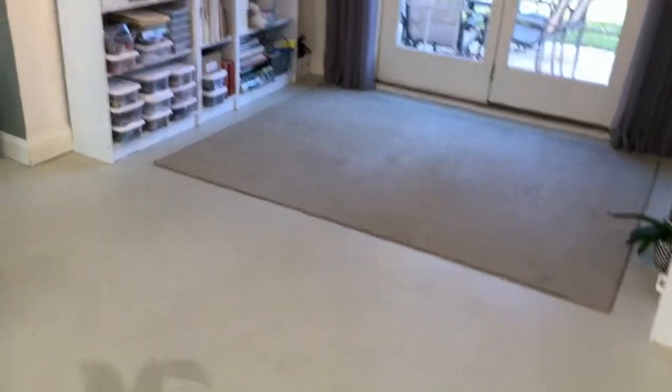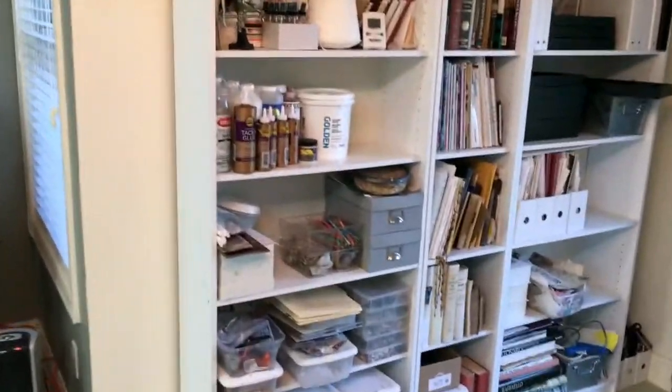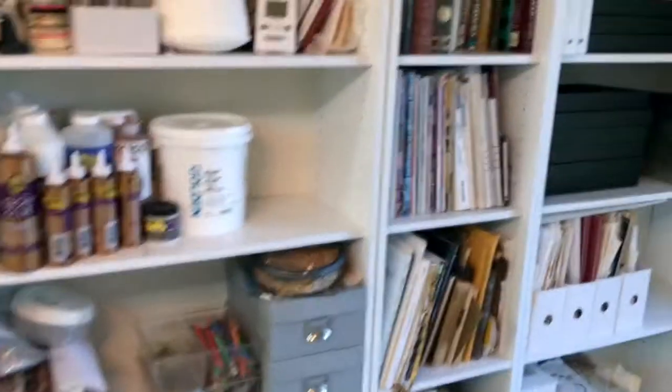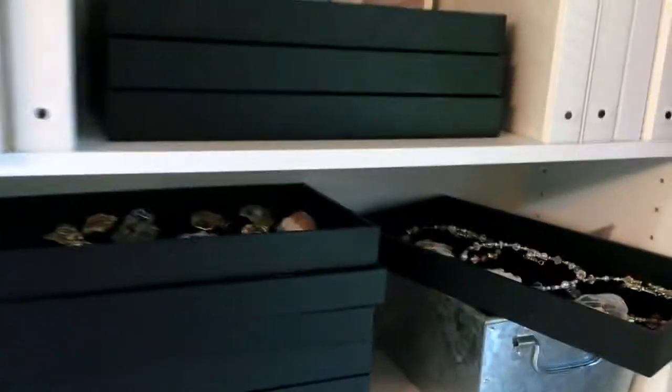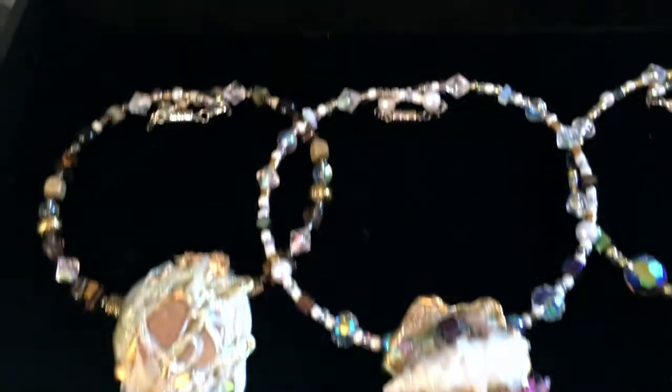Toward the back here, there's a lot of storage — a lot of supplies. I store my handmade jewelry back here. One of a kind. It's very fun.